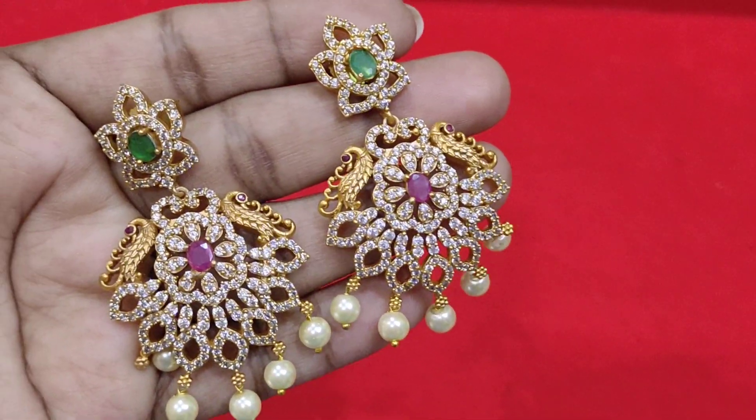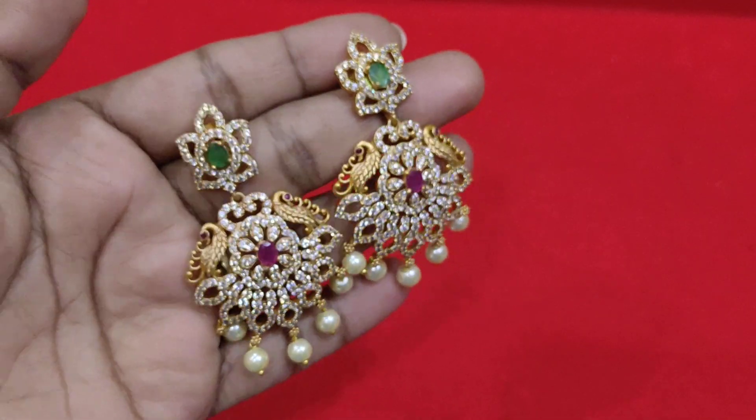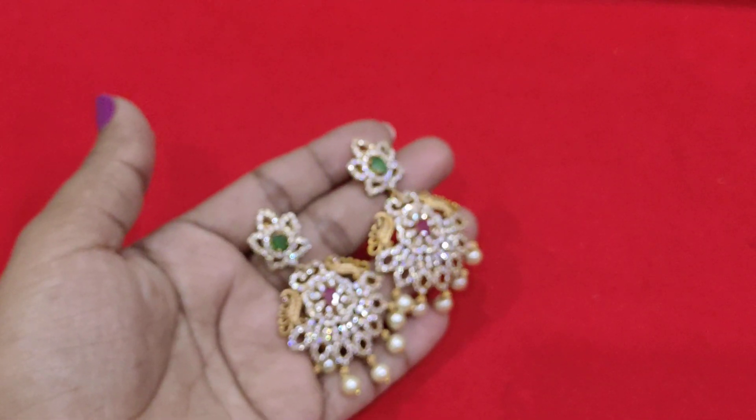Very beautiful chanbali earrings. You can have a look. Very beautiful and got good reviews — this is the third time restocking.